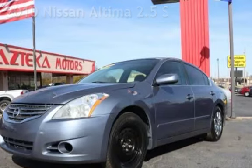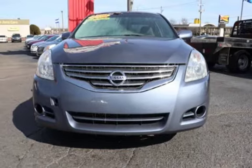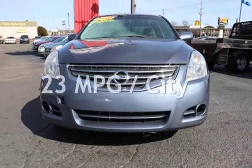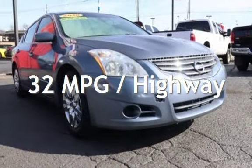This Nissan has less than 134,000 miles on the odometer. Estimated fuel economy for this vehicle is 23 miles per gallon in the city and 32 miles per gallon on the highway.